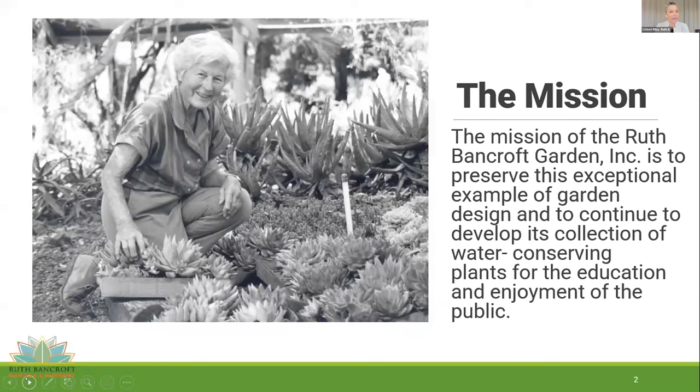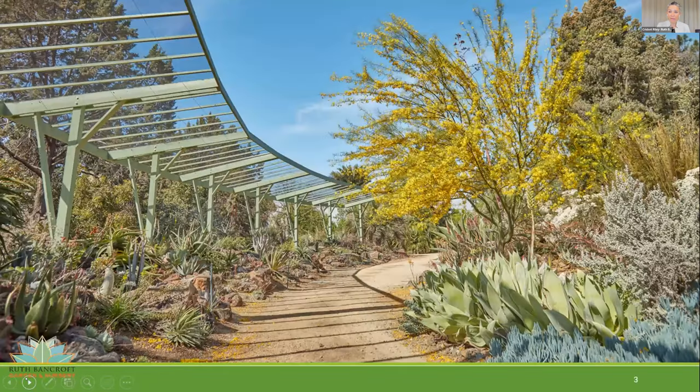Ruth Bancroft Garden is in Walnut Creek, California — we're on the eastern edge of the San Francisco Bay Area. Our garden was established by Ruth Bancroft in the early 1970s. She was an avid gardener all her life and at that point was in her early 60s when she started the garden on the family walnut and pear orchard that had been there since the late 1800s. It became known as a hidden jewel.